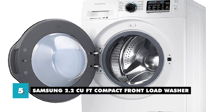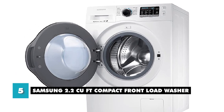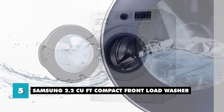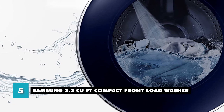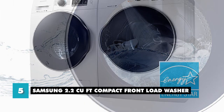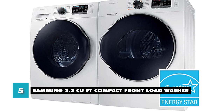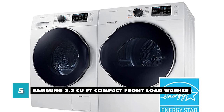The Samsung 2.2 cubic feet compact front load washer also comes with a specially designed inner diamond drum that gently treats your fabrics, extending their life and saving you money. With small openings for water, you can prevent jams and damage to your clothes. This washing machine also has Energy Star certification, which means it uses less energy during operation without sacrificing performance, saving you money in the long run.